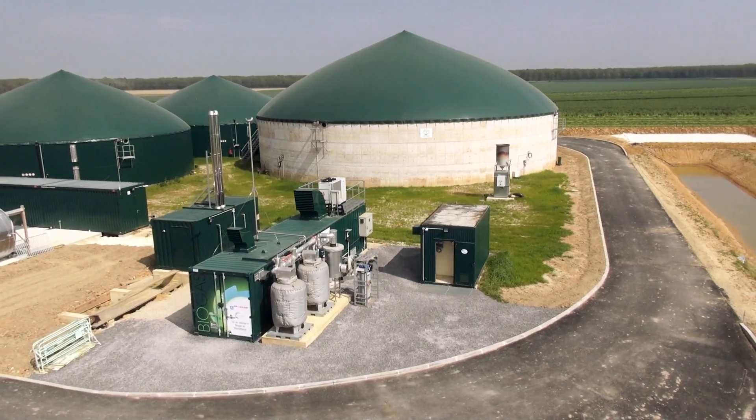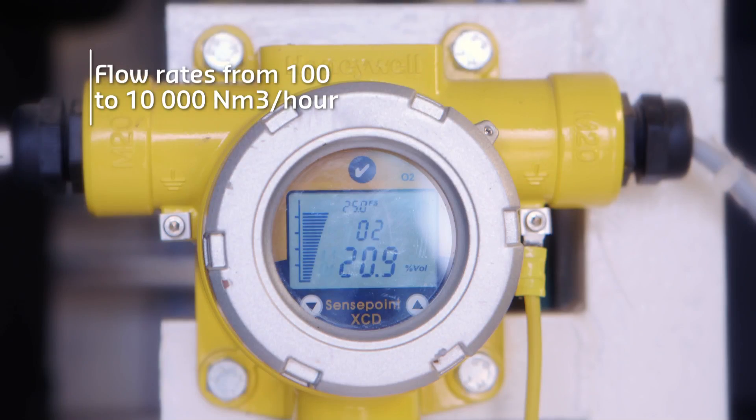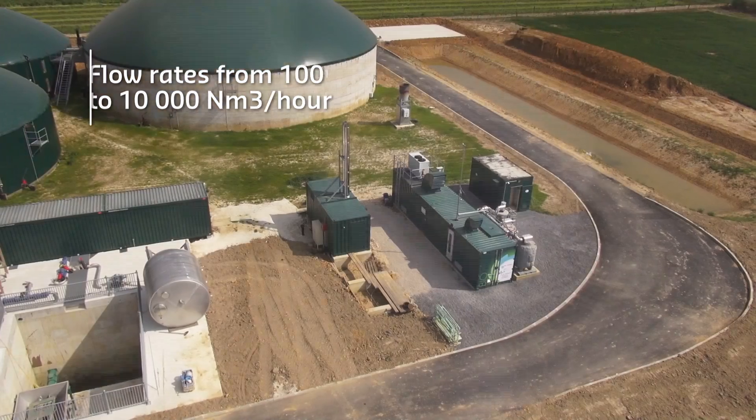The purification unit, designed by Air Liquide, can treat biogas at flow rates from 100 up to several thousands of cubic meters per hour.